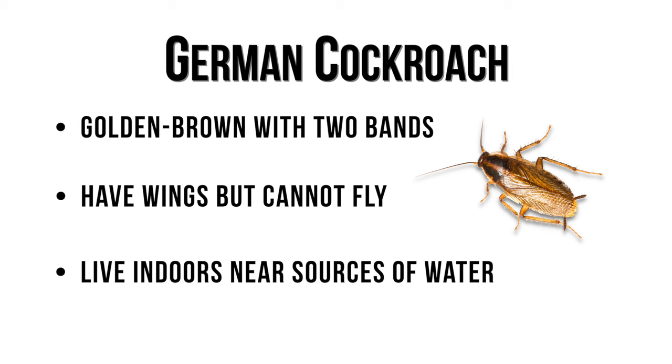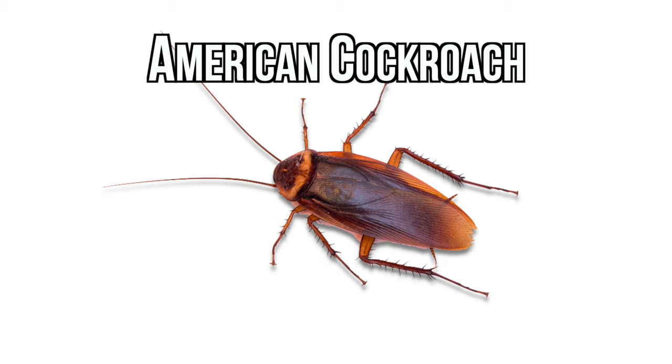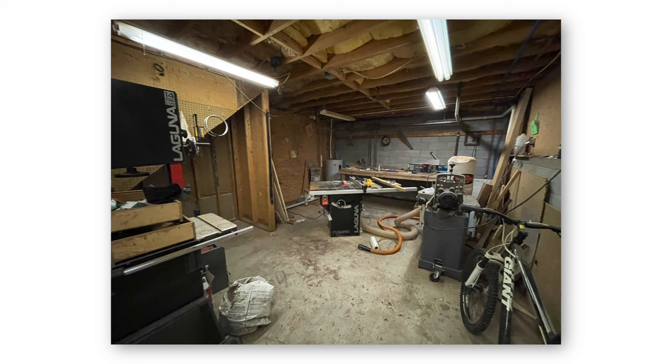Before treatment, you want to find exactly where they are and where they're traveling. Most of the American cockroach population will be outdoors, so inspect areas around your home, like mulch, flowerbeds, leaf litter, gutters, and wood debris. Attics, crawlspaces, and basements are common entry points for American cockroaches, so use a flashlight to thoroughly inspect these areas for activity.